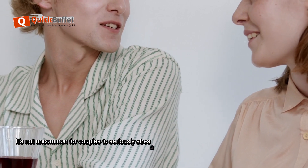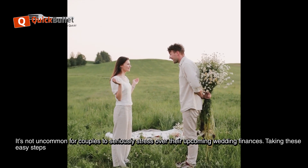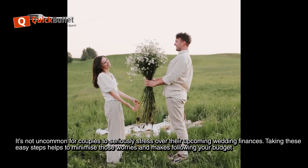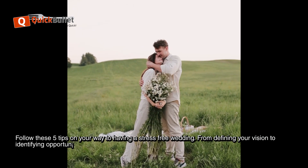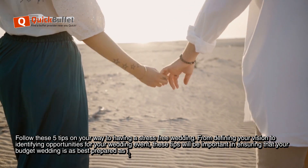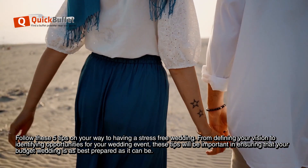It's not uncommon for couples to seriously stress over their upcoming wedding finances. Taking these easy steps helps to minimize those worries and makes following your budget less stressful. Follow these 5 tips on your way to having a stress-free wedding — from defining your vision to identifying opportunities for your wedding event, these tips will be important in ensuring that your budget wedding is as best prepared as it can be.